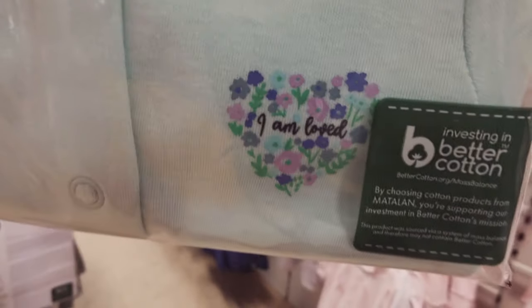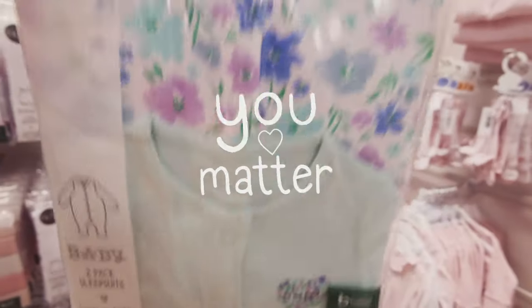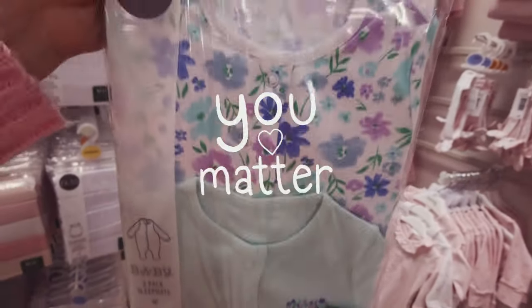They were £8.50. I like this print as well for spring. 'I am loved' — yes you are; if you're watching this, you are loved.